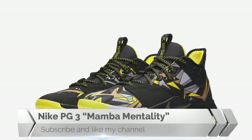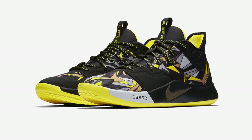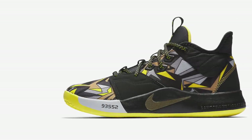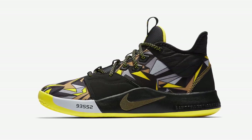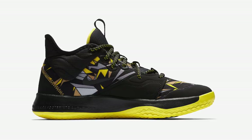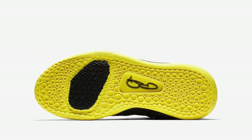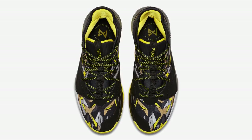Last but not least, the Nike PG3 Mamba Mentality. This special colorway of the Nike PG3 is included in the celebration of Mamba Day 2019, featuring a multicolor and opti yellow color skin with an abstract pattern covering the entire upper and a gold color Swoosh on the midfoot.